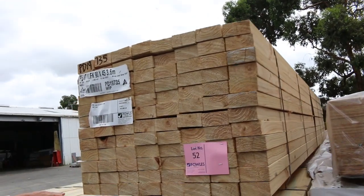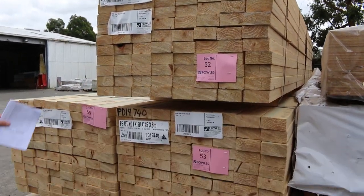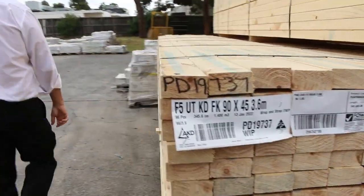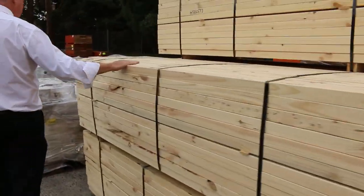More of the 90 by 45s there again — these are all 3.6m lengths, there's actually 5 packs of that. So a beautiful range there of the 90 by 45 structural pine just to start us away.